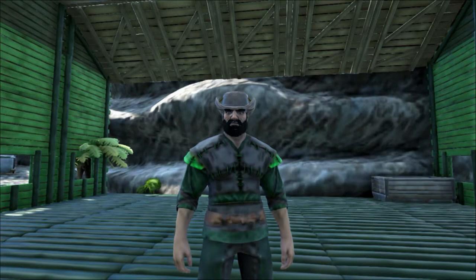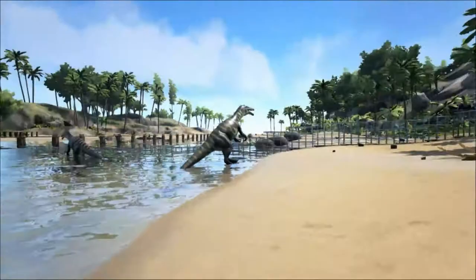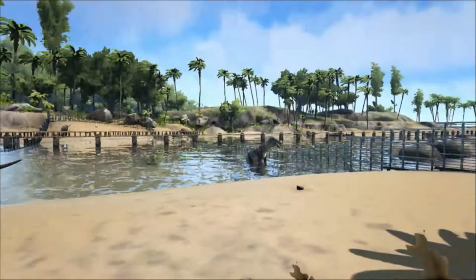Hello and welcome to Shredder Zoo. Today we are taking a closer look at the Baryonyx. The Baryonyx lived about 130 to 125 million years ago during the early Cretaceous period.